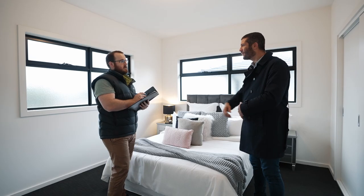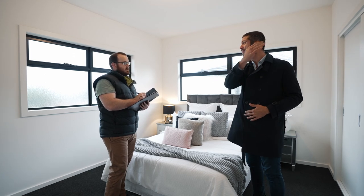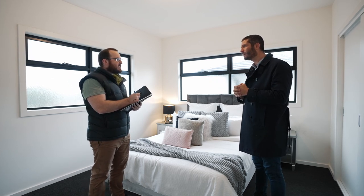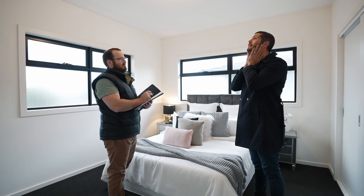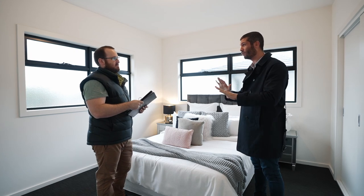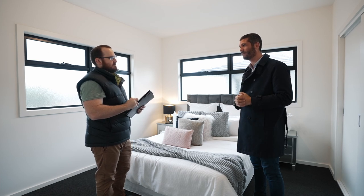And the piece de resistance — a full master bedroom, floor-to-ceiling robe, full ensuite. I've done it again! But wait — what if I had something almost identical with the master bedroom downstairs? What would you say?